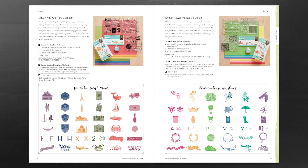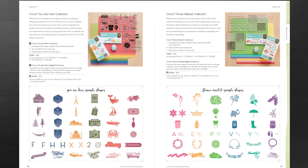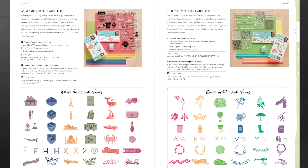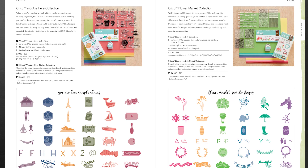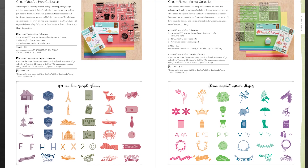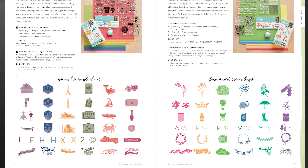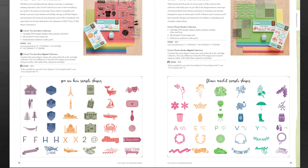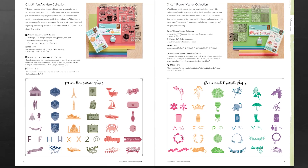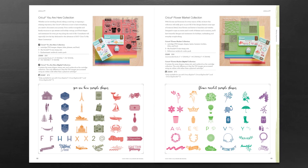To coordinate perfectly with those digital collections, we also have the You Are Here collection, offered in both a physical cartridge and digital collection. It's the perfect collection for taking a road trip or enjoying a staycation. It has everything you need to document your journey from outdoor escapades and family reunions to spa retreats and holiday outings. It has over 700 images including shapes, titles, phrases, and font.